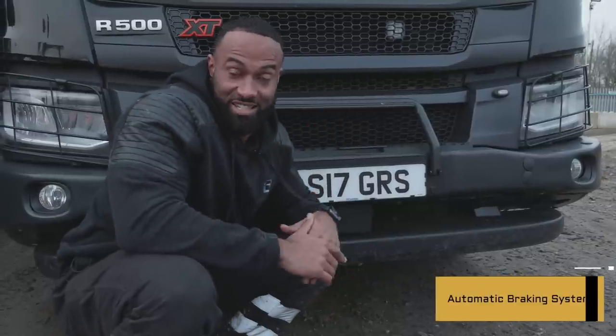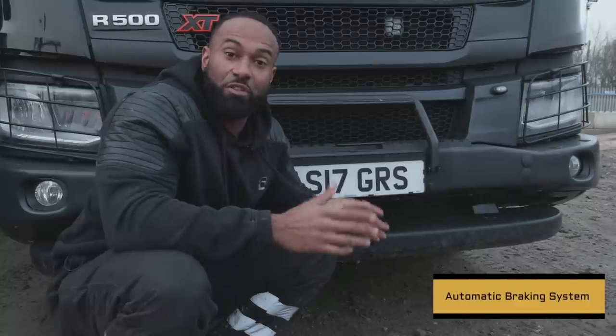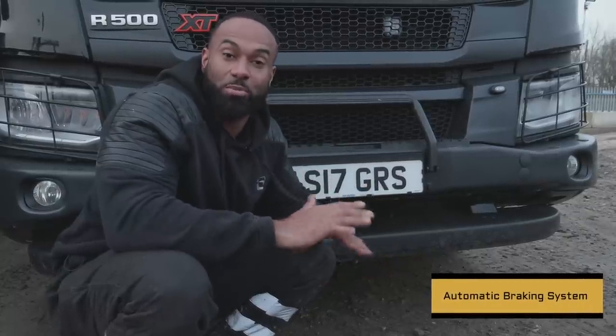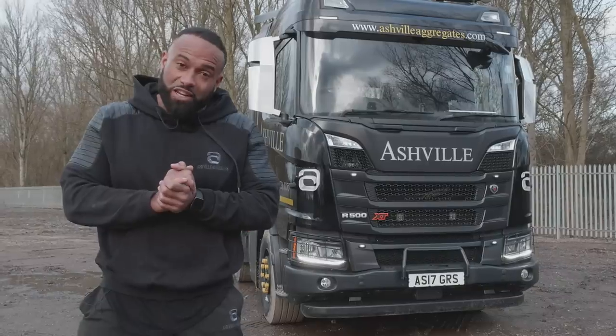This here is the automatic braking system. It uses a radar to detect the vehicle in front — if the driver fails to slow down it gives a warning, and if he fails to stop the truck will come to a complete stop. One of the problems I always had when out driving first thing in the morning...